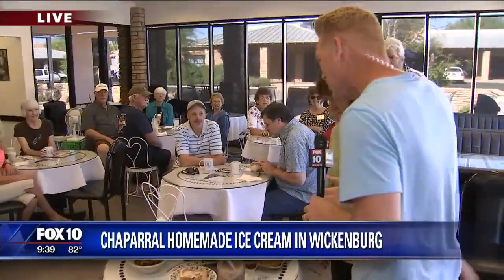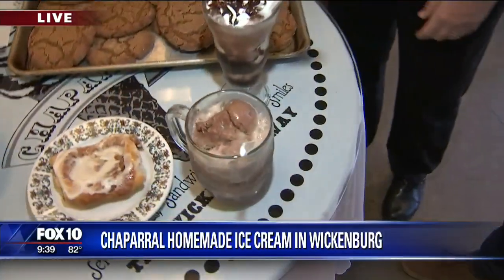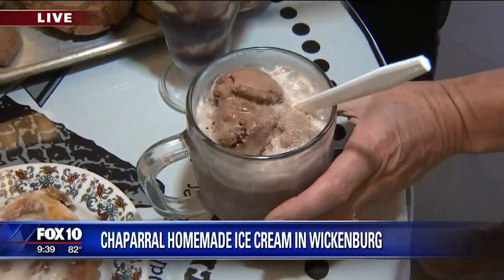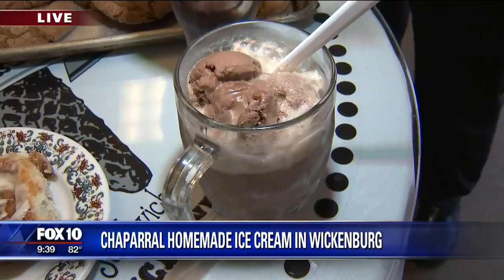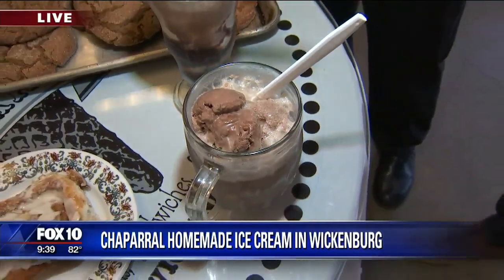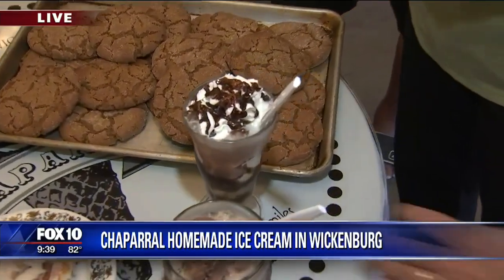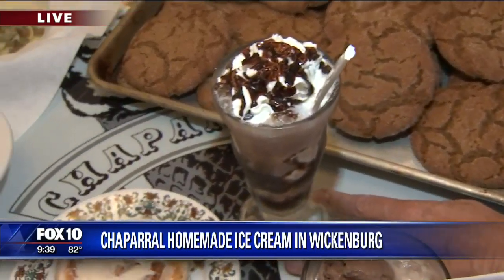Take us on a little tour — we'll start up at the front. What are we looking at? That's one of our floats. It's a Hot Sampled Mud, which is a very popular ice cream — chocolate, coffee, and nuts — with a cream soda. Our cream sodas are all pure cane sugar, old-fashioned sodas. We blend them and make them just like the old-fashioned way and get plenty of compliments.